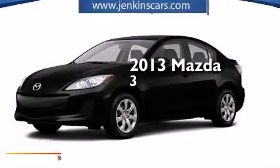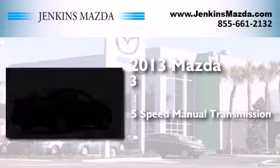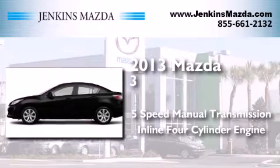This is a brand new 2013 Mazda 3. This compact has a 5-speed manual transmission and an inline 4-cylinder engine.